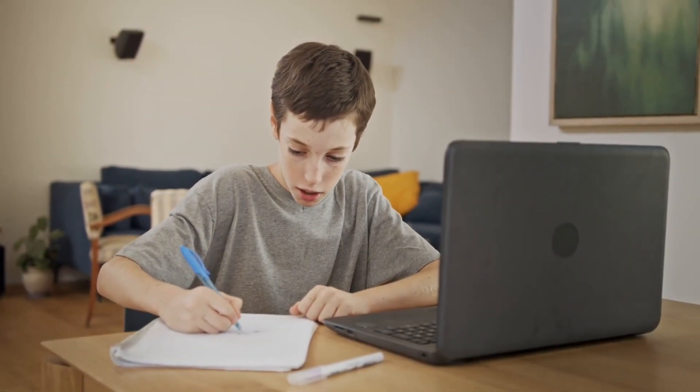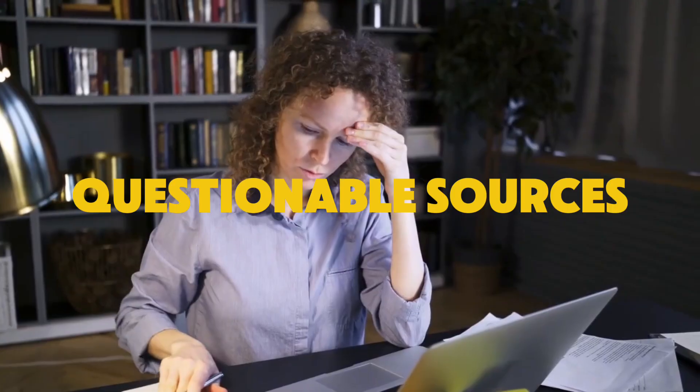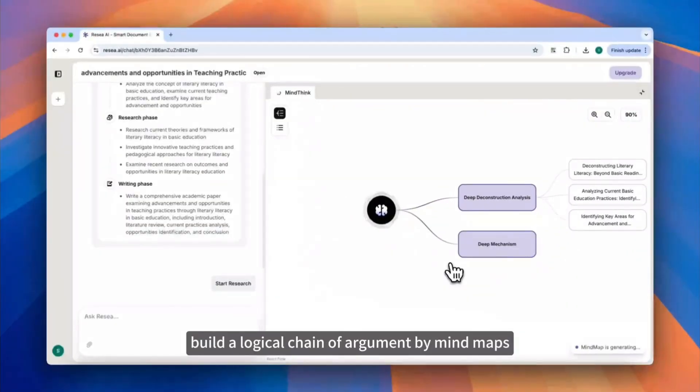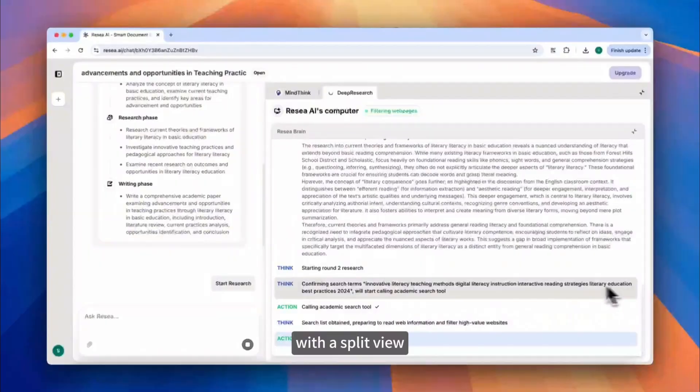If you've ever tried to write a serious academic paper with AI, you know the pain. Pretty sentences, questionable sources, and you still doing all the stitching. Today I'm testing ReSee AI, an academic agent that claims to think, research, and write end-to-end with real, traceable citations. Let's see if it actually delivers.